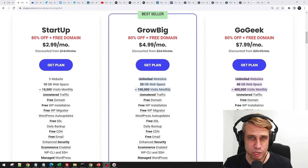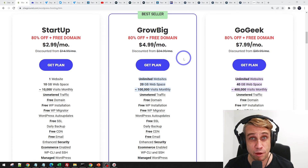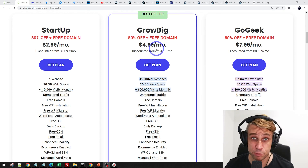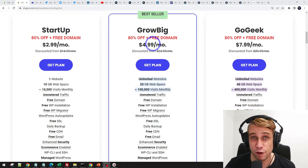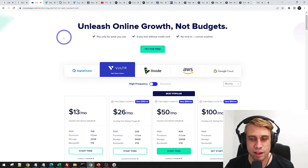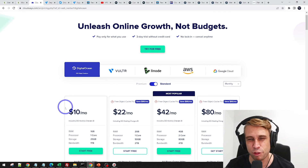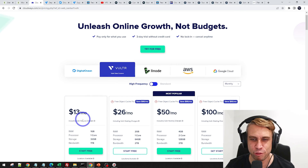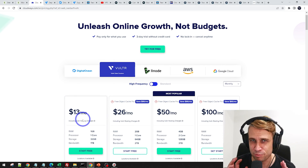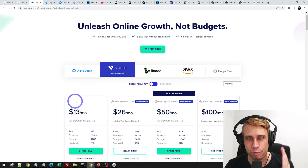Let's start off by talking about cost effectiveness. A good quality managed host like SiteGround — SiteGround.com — you can get the GrowBig plan, their most popular plan, at $25 a month ongoing, with the first year at $5 a month. Similarly, another good one — Cloudways — is $13 a month for Vultr high frequency. DigitalOcean you can start at $10 a month, but it's really worth the extra $3. So $13 a month gives you a really fast high-frequency CPU server through Cloudways.